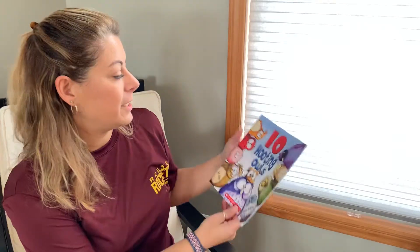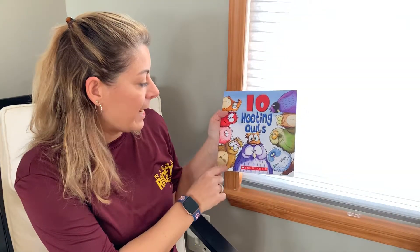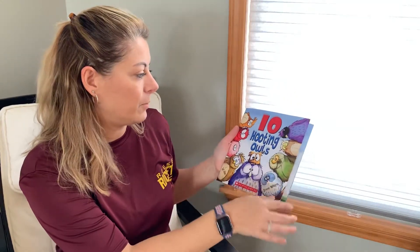Hi Mrs. Haz's class. I hope you guys are having a great day. Today I'm going to read a book called Ten Hooting Owls. It was written by Ed Allen and Simon Williams did the pictures. So he drew all of these cool owls.